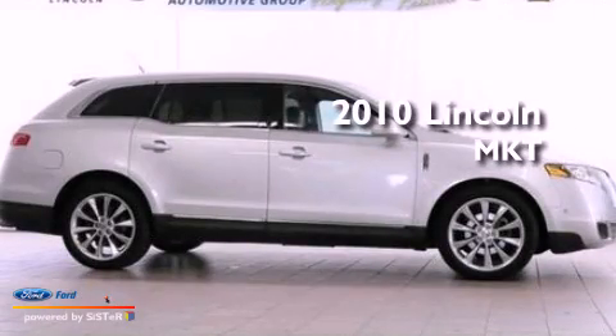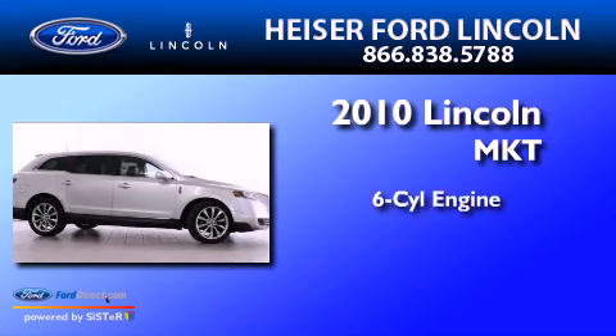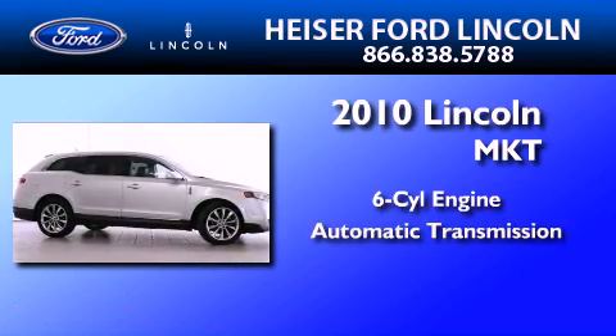This is a certified pre-owned 2010 Lincoln MKT. It features a six-cylinder engine and an automatic transmission.